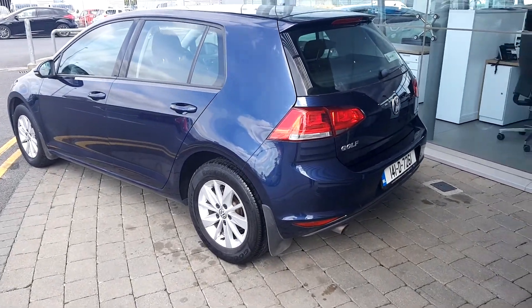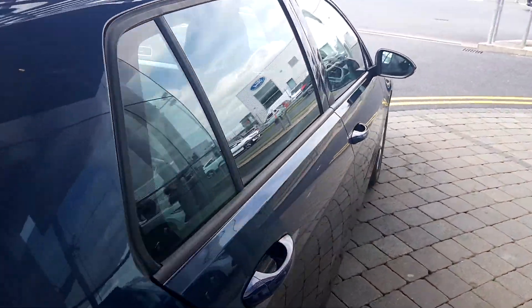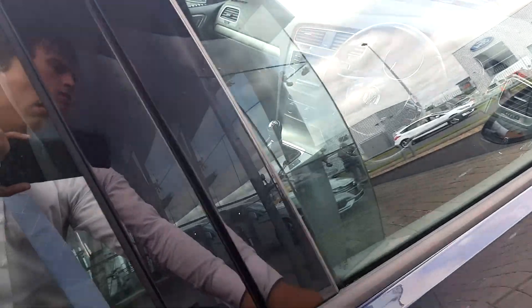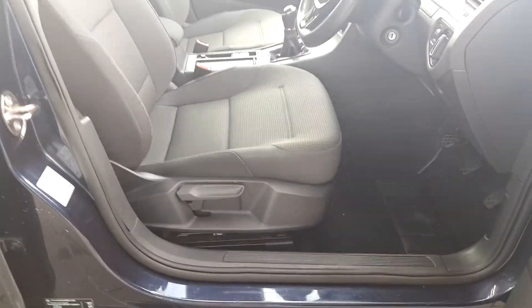It's also fitted with mud flaps and has a rear window wiper. On the interior you have electric windows and mirrors — the mirrors are also heated — and a full black cloth interior.